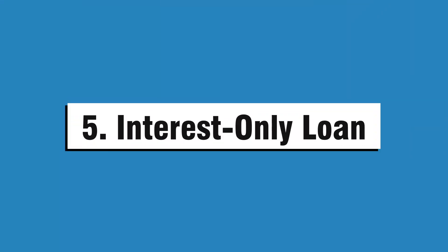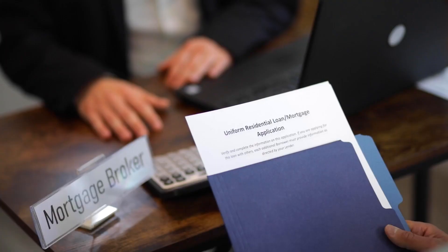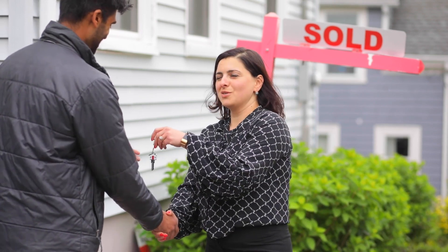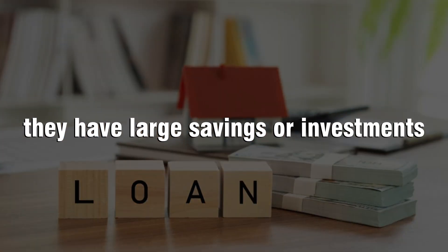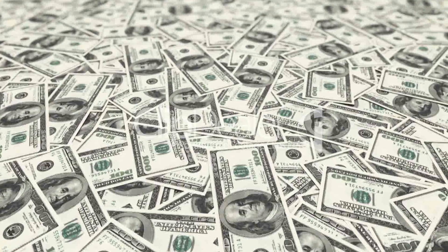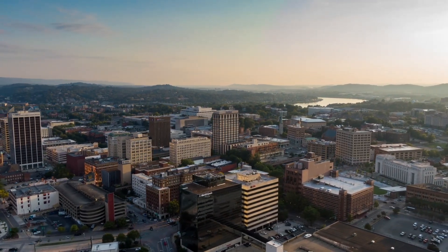Number five: interest-only loan. An interest-only loan is a type of debt in which the borrower only pays interest on the amount borrowed but does not make any payments towards the principal. Unlike traditional loans where you pay off your debt over time with interest, an interest-only loan allows you to pay off your mortgage with just interest for a set period of time, usually five years or less. The reason why most people choose to take out an interest-only loan is that they have large savings or investments and want to use their money to make as much profit as possible, then use that profit to pay off their mortgage at some point in the future. The risky part is that when the time comes to pay off the principal, you'll have to make one large payment instead of smaller ones over time, which could mean having to sell investments or liquidate other assets.